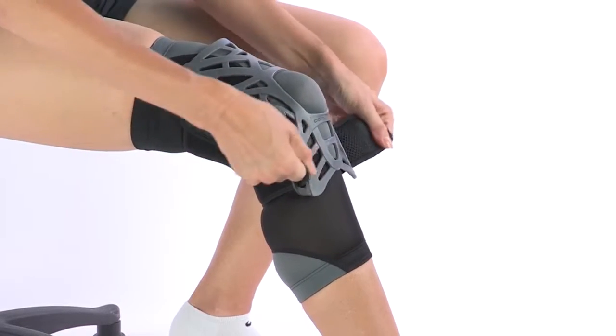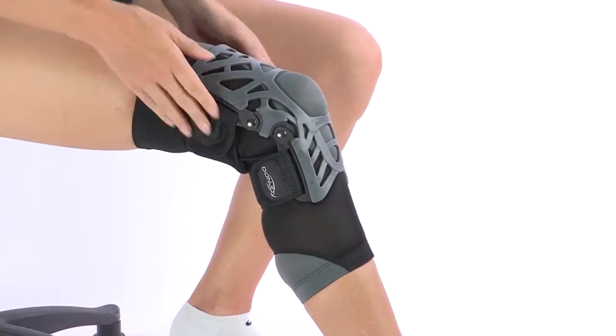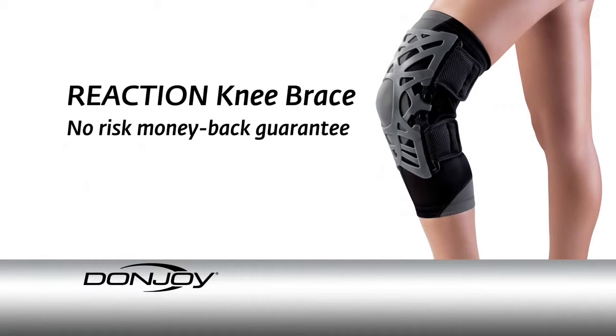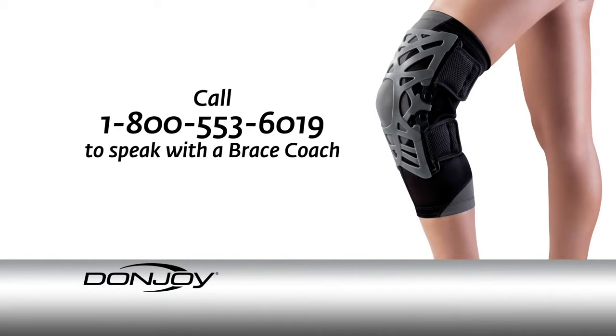Once you've threaded the tabs, you can adjust them by lifting and pulling the bottom pair first, and then do the same with the top pair. You want it to be snug and comfortable, but not too tight. Try the DonJoy Reaction Knee Brace risk-free with our money-back guarantee. Our knowledgeable brace coaches are trained to help you find the right brace for your needs.